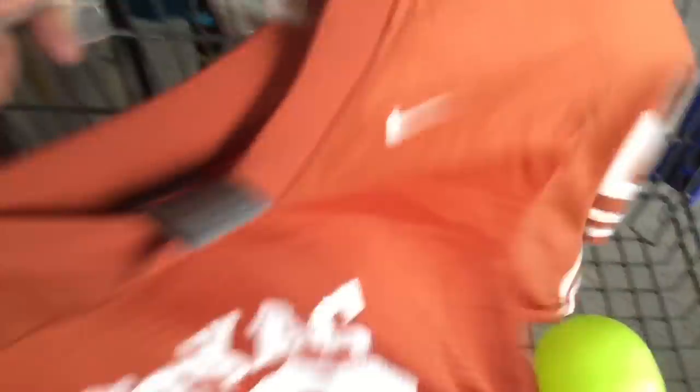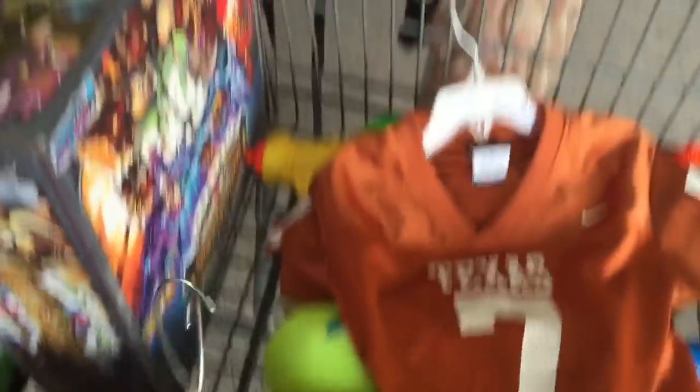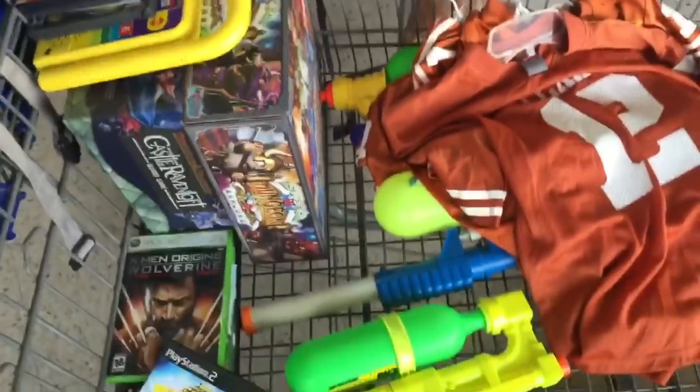And then picked up these Texas Longhorns kids jerseys. They're half off right now. I'm pretty sure I can sell them for like $10 each. They're only going to be like $2. Pretty good haul.